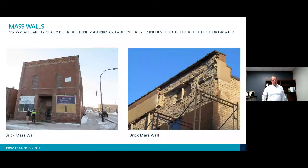Mass walls are typically very old buildings built in the 1800s into the early 1900s. Typically there was just one construction material, and as you can see from the example photos, they're typically smaller buildings. When you get into larger buildings, the walls can be four feet thick or thicker, and at that point getting windows into the walls becomes a challenge.